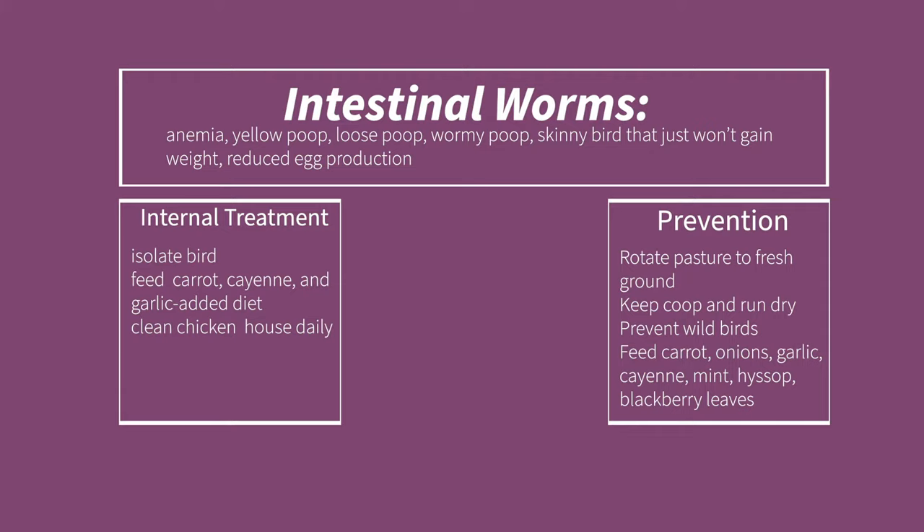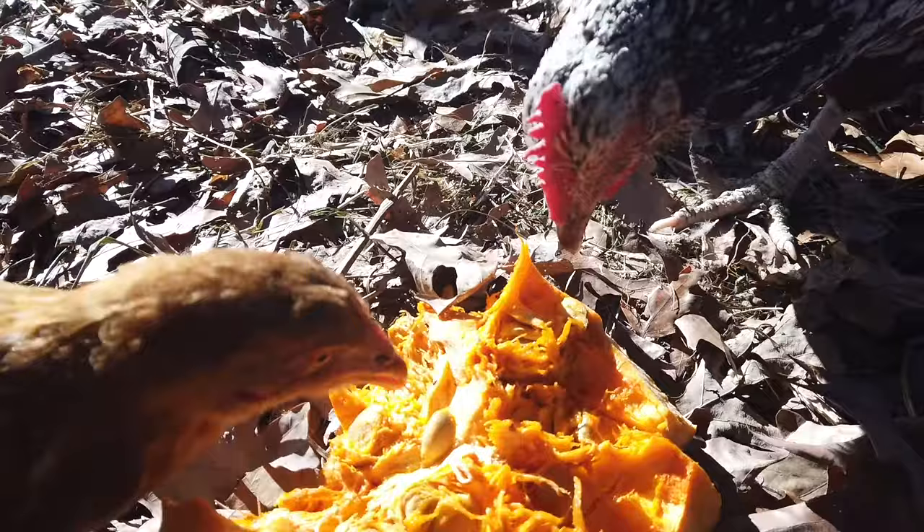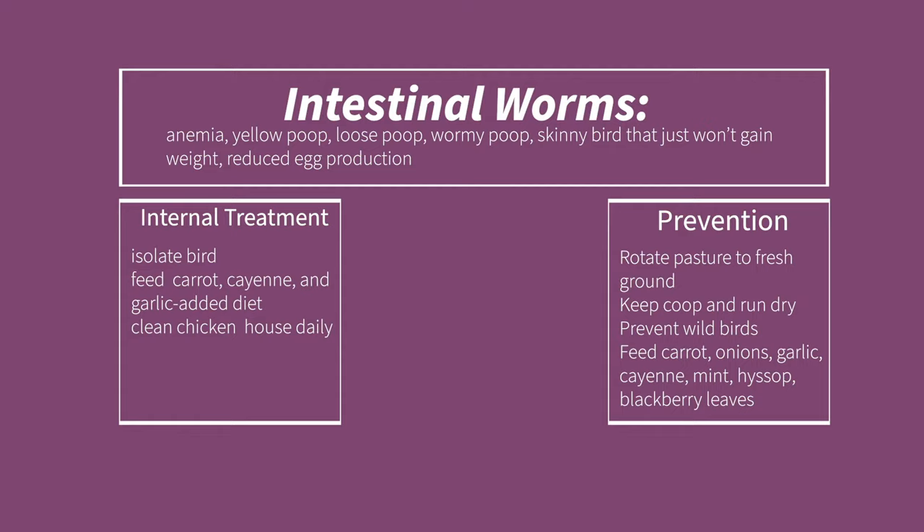Feed your chickens a worm-unfriendly diet as a tonic — this includes shredded carrot, onions, garlic, cayenne, mint, hyssop, blackberry leaves, and pumpkins and their seeds, which are a wonderful worm preventative. Essentially, a healthy chicken in a healthy environment has natural defenses against many types of worms. As animal herbalist Juliet de Baïracli Levy writes: 'The free-ranging farm hen is singularly free from worms; the commercial, exploited hen is rarely without them.'